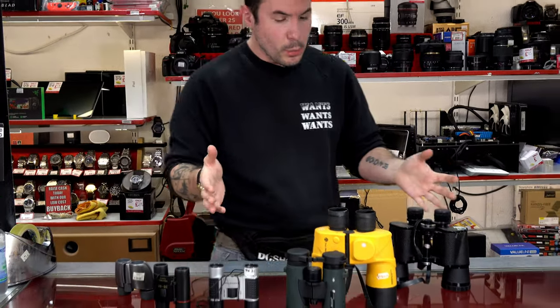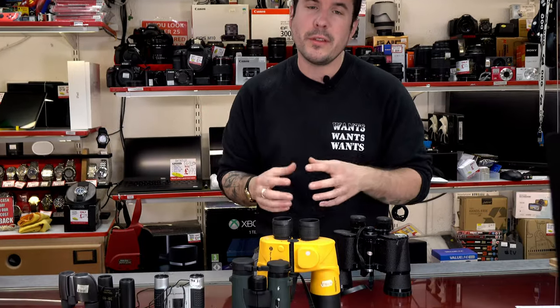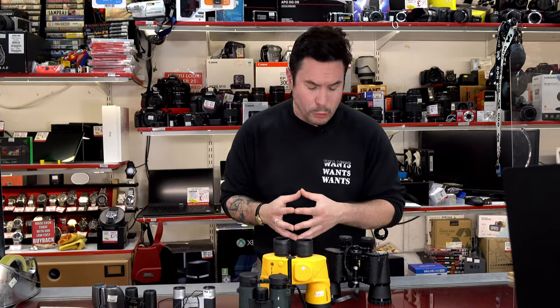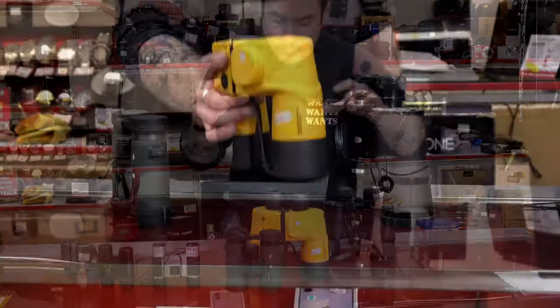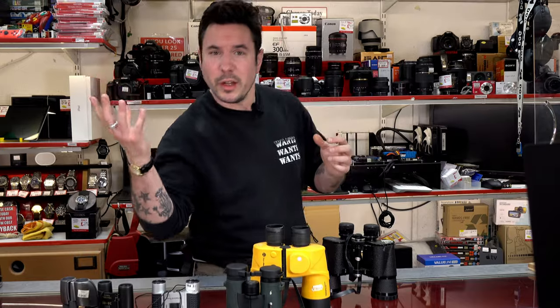Moving upwards, we have the powerful peepers. Now, these are better for sort of a long-range view. So if you want to have a check out of the big birds, or perhaps you want to have a look at wildlife in general, or boats, then you can do that with all of these. These start at £24.95, which is this set here. You've also got some marine ones as well, which actually float should you end up capsizing them.